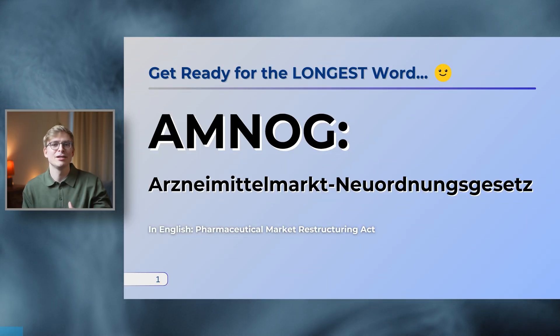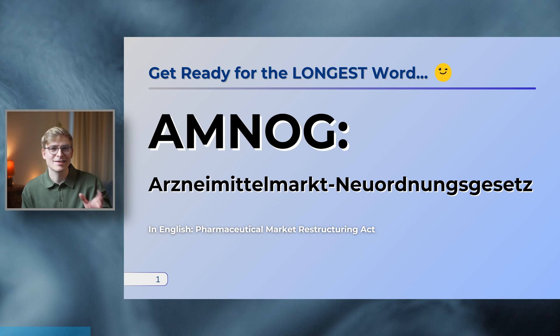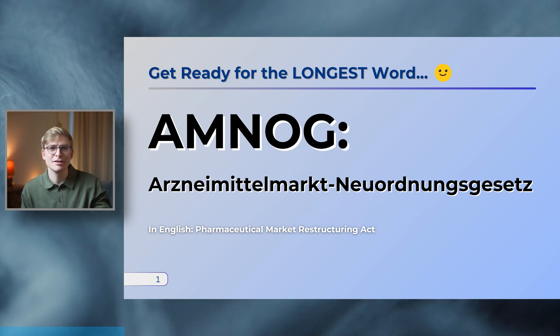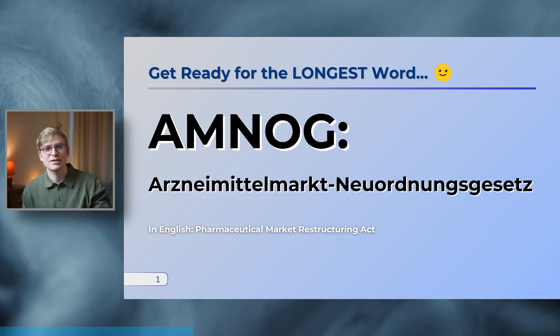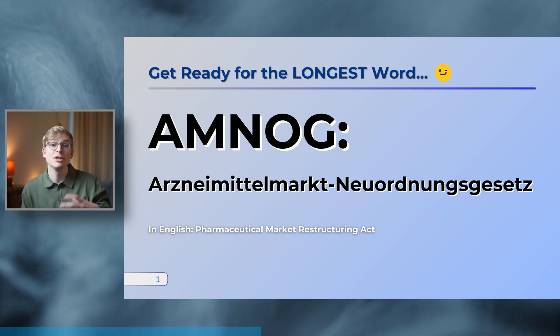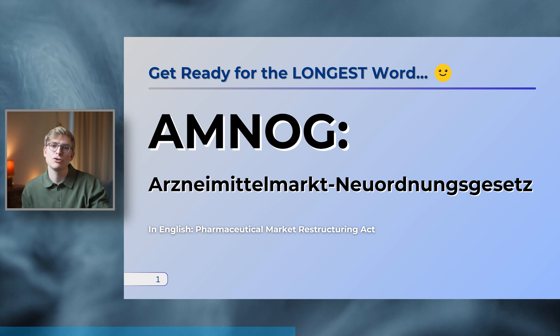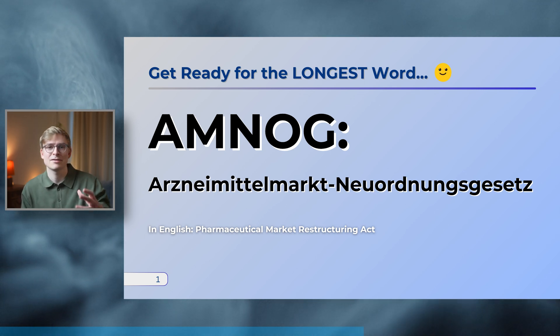As you may know, Germans love super long and difficult to pronounce words. The AMNOG, or Arzneimittelmarkt-Neuordnungsgesetz, is really no exception to this rule. Translated into English, AMNOG stands for Pharmaceutical Market Restructuring Act, a law which was introduced in 2011 to tackle the fear of ever-increasing expenditures for patented drugs.